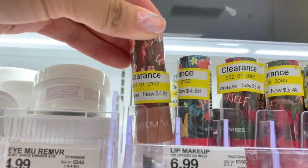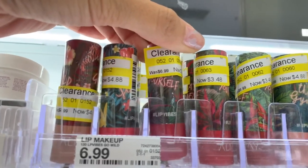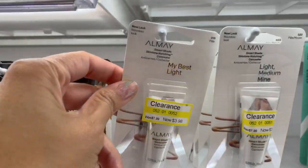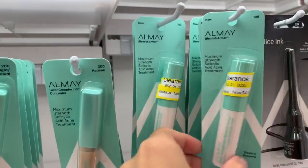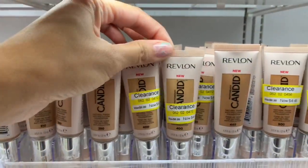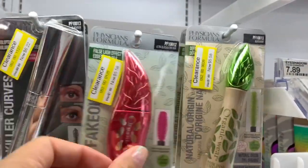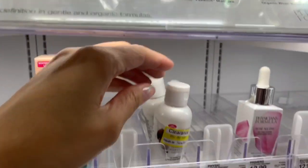Let me know in the comments if you've ever tried these Almay lipsticks — I think they're a tinted lipstick. They were on clearance for $3.48, and some were around $5. They also had a lot of other Almay products on clearance. I love the brand Almay because I have super sensitive skin and it doesn't break me out, so if you have sensitive skin, definitely check it out. I'm also showing some Revlon and Physician's Formula, which I believe is an all-organic makeup line, also on clearance.